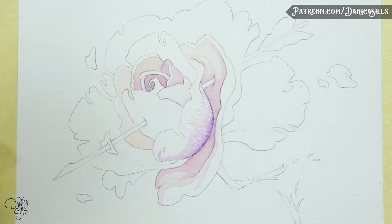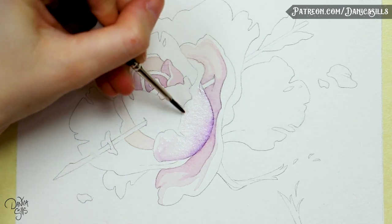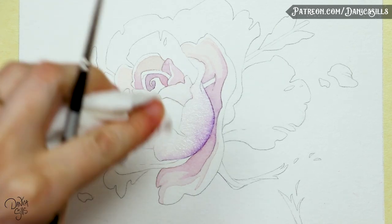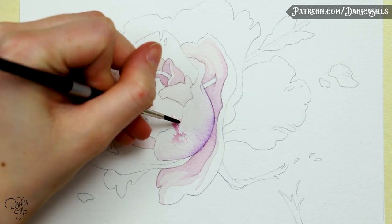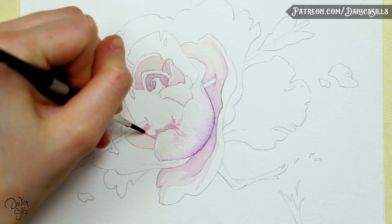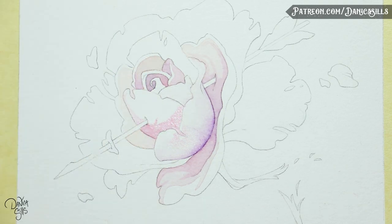Also, mixing the pigment stronger than you might think you'll need — because you want the line to cover things behind it, you want as much pigment there as possible, so it's closer to an opaque mixture rather than a more transparent one like watercolors tend to be.